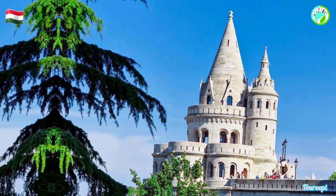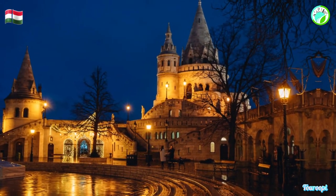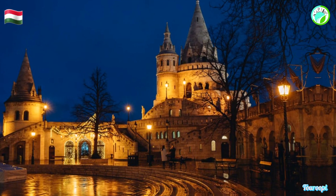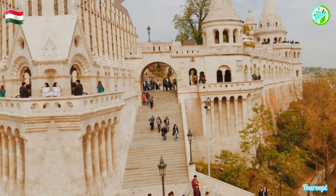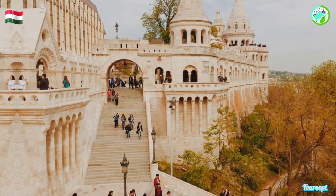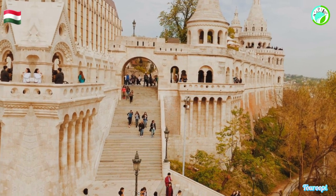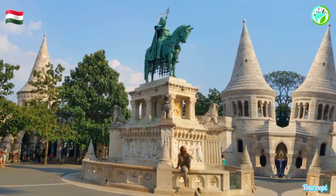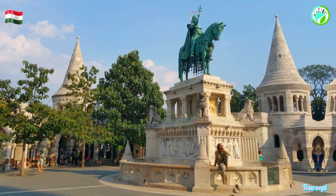After exploring the bastion, visitors can stroll through the cobbled streets of the castle district, discover hidden courtyards, and visit other iconic landmarks such as Buda Castle and the National Gallery. The ambience at Fisherman's Bastion is further enhanced by its charming cafes and souvenir shops, where visitors can relax, enjoy a cup of coffee, and shop for unique souvenirs that reflect the spirit of Budapest.